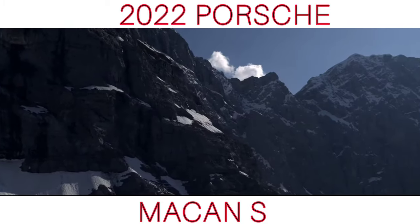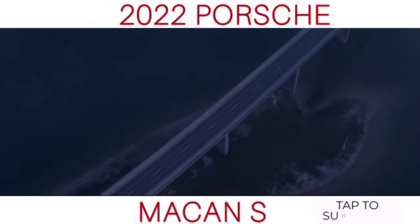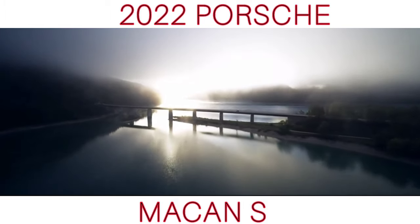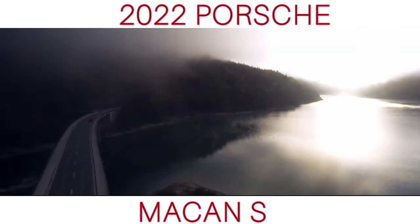When a new model is released, you can be forgiven for taking a moment to spot what is new on a facelift Porsche. Not every generation has groundbreaking changes to the shape of the car, as Porsche adheres to Porsche DNA when designing the models. What you will notice though are impressive and specific differences in the performance, comfort and style of the latest model from the Porsche range.